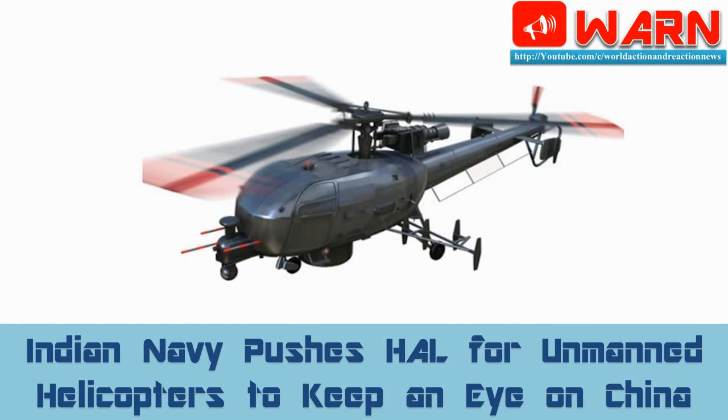The Indian Navy is pushing HAL for unmanned helicopters to keep an eye on China. In a bid to accomplish the requirement of unmanned platforms for Indian Armed Forces within a fixed time frame, India's government-owned Hindustan Aeronautics Limited has decided to abandon the Israel-helped project to convert a two-ton class helicopter into an unmanned helicopter. Instead, HAL has invited global firms with proven capabilities in design and development for conversion of two-ton class helicopters into a rotary unmanned aerial vehicle.